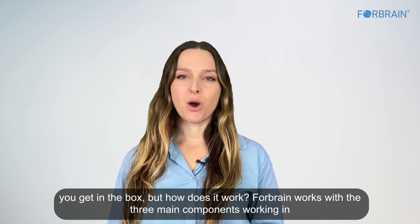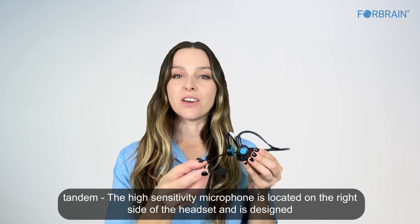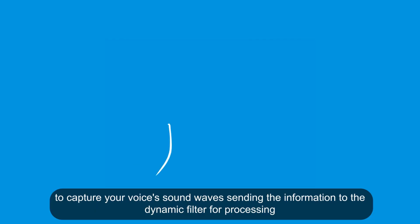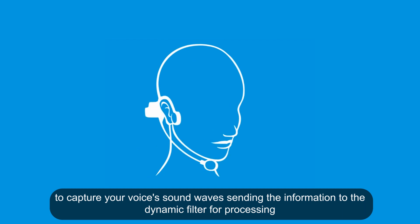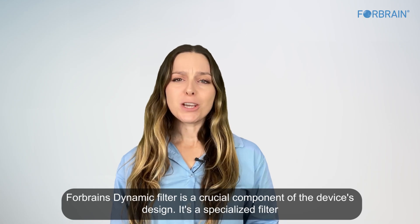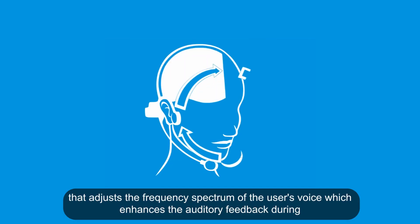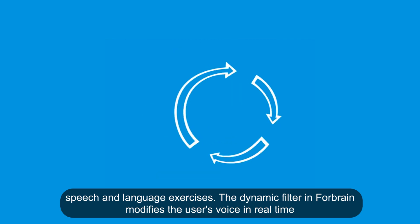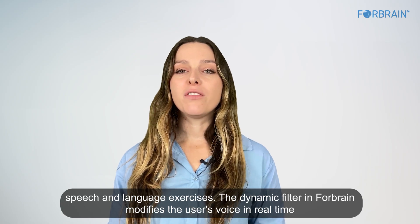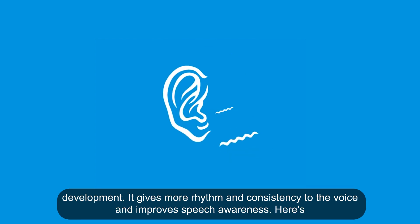ForeBrain works with three main components working in tandem. The high-sensitivity microphone is located on the right side of the headset and is designed to capture your voice's sound waves, sending the information to the dynamic filter for processing. ForeBrain's dynamic filter adjusts the frequency spectrum of the user's voice, enhancing auditory feedback during speech and language exercises, and modifies the user's voice in real-time by selectively amplifying certain frequencies important in language acquisition and development.